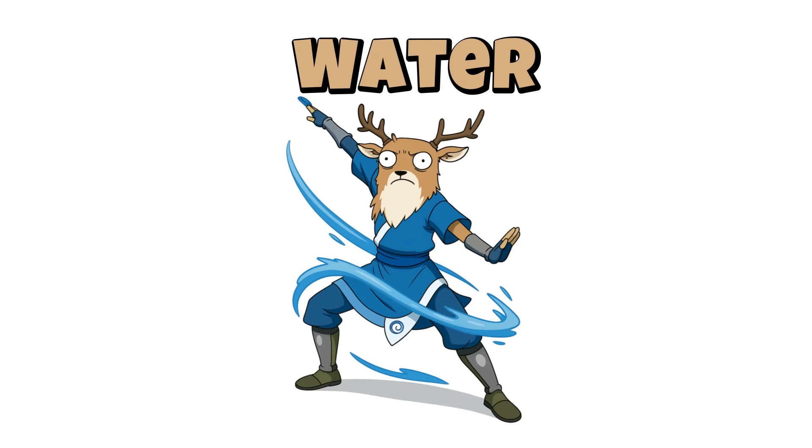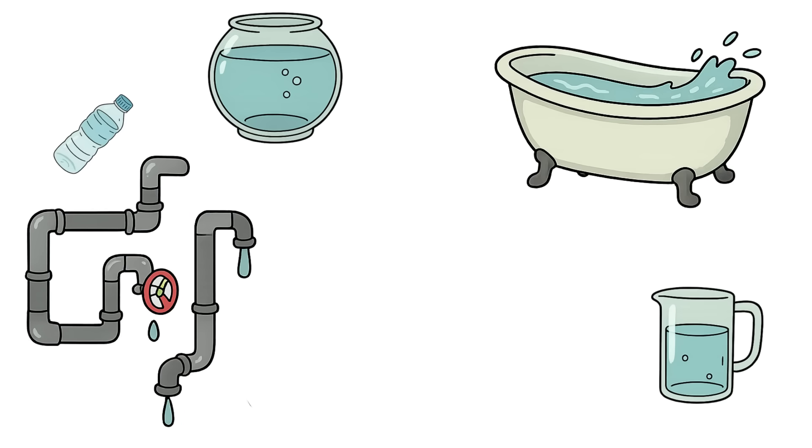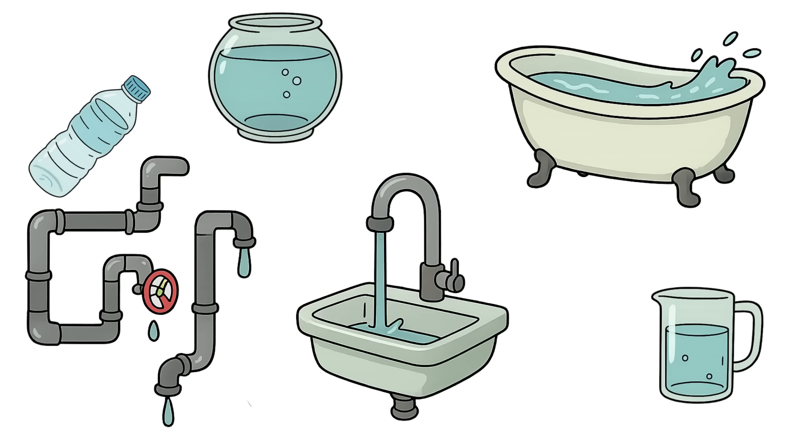Step one: Water. Your pipes might still have pressure. Take everything — bathtubs, bottles, buckets, freezer ice. Check water heaters, toilet tanks, drainage systems.